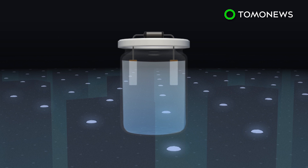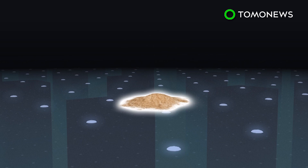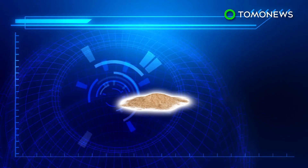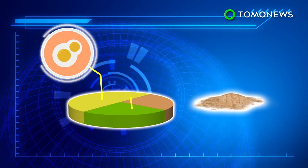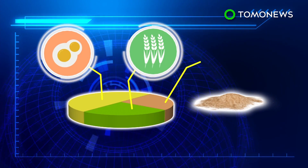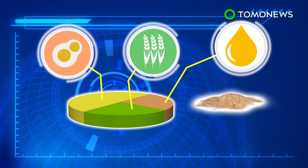The electric current triggers electrolysis of the water, and with carbon dioxide captured from the air, the end result of the chemical reaction produces a powdery, edible compound. The compound contains more than 50 percent protein, 25 percent carbohydrates, and the rest is fats and nucleic acids.